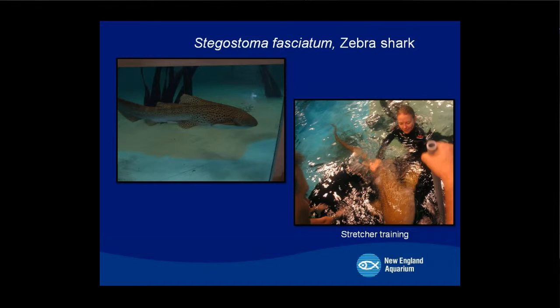A stretcher is how you move a shark — it's a vinyl bag with poles on it, and that's how you move the shark from point A to point B.